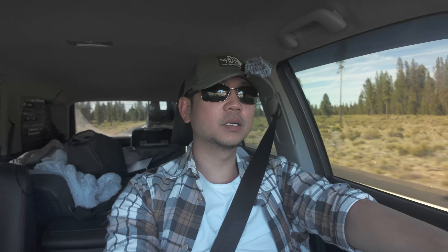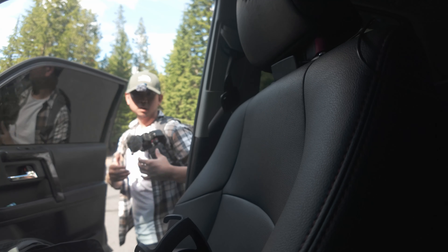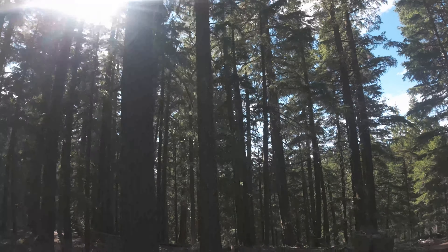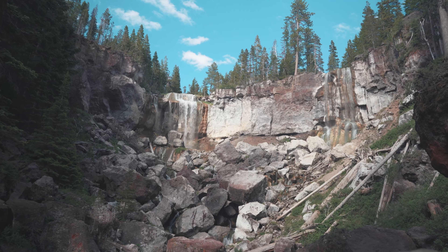Just pulling up to Paulina Falls. Looks like a super short hike — let's do this real quick and then get back to the Expo. Surprisingly nobody's here, which is kind of nice. Let's go to the lower falls. I'll be honest, eating food and coffee and then going on a hike right after might not be the best idea. But good news is I'm at the falls — that was a very quick hike. And it's a lot larger than I thought, so that's a plus.